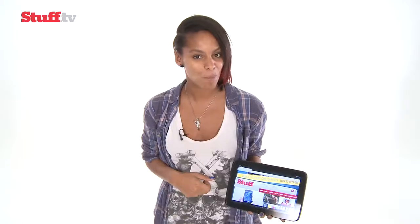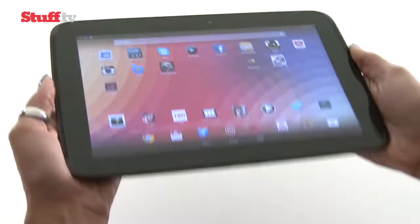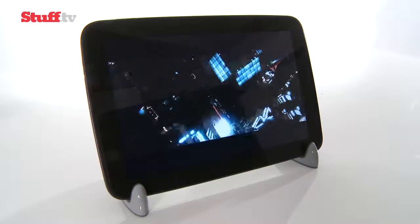But can its performance match those headline figures? The Nexus 10 is pretty solid, and you can certainly tell Samsung is behind the hardware. The Nexus 10's screen is the sharpest we've seen on an Android tablet ever.